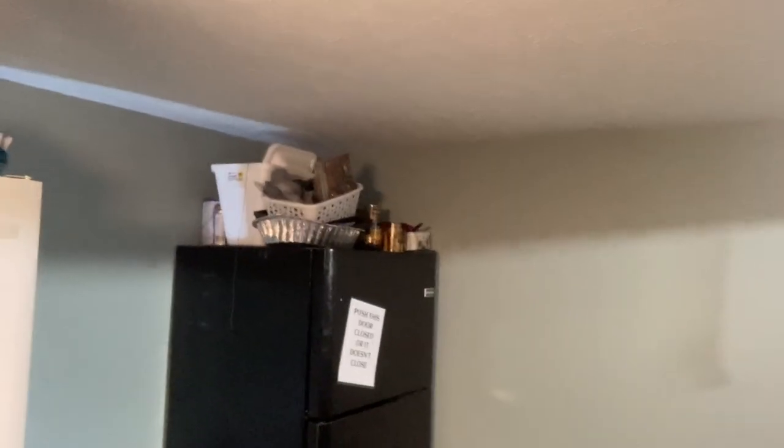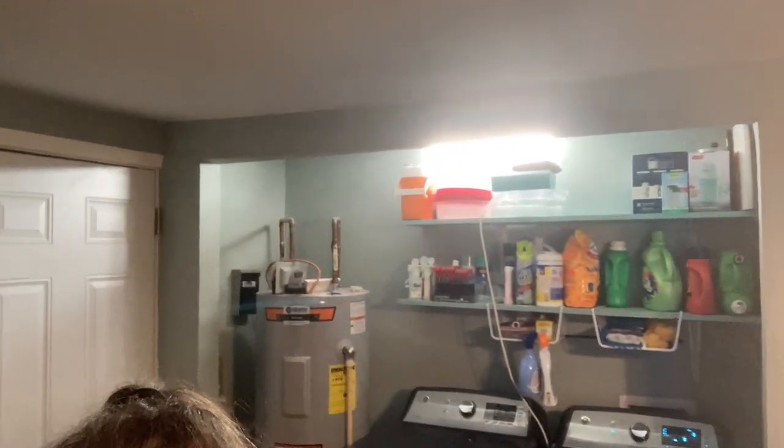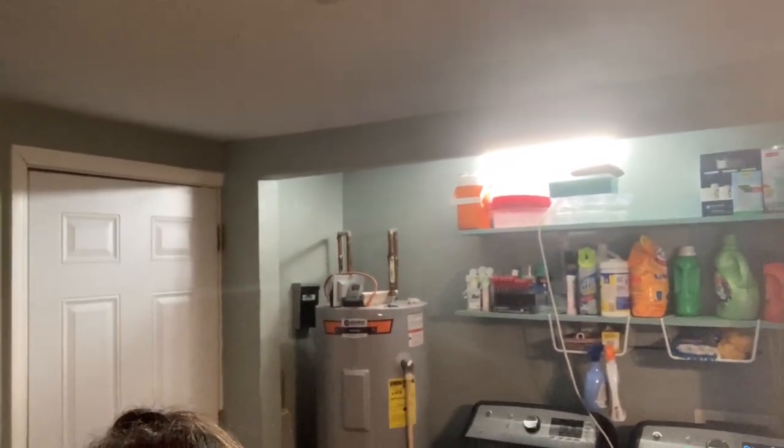I'm not gonna touch the floor at all — all I want to do is focus on the tops of the freezers. Let me see if I can show you: top of this freezer is stuff, top of this freezer is stuff, and then on top of these shelves — stuff. So I want to clean this.